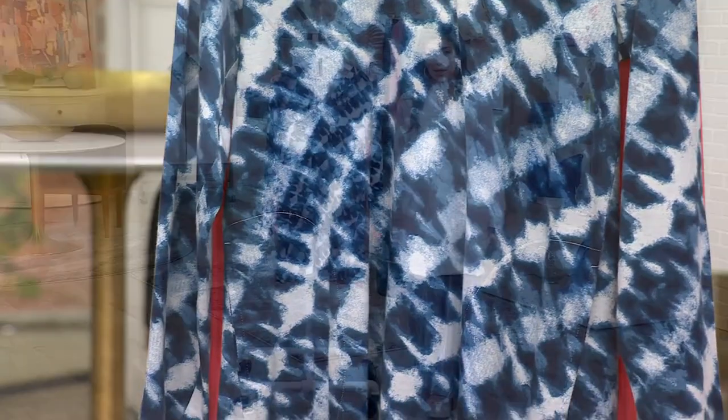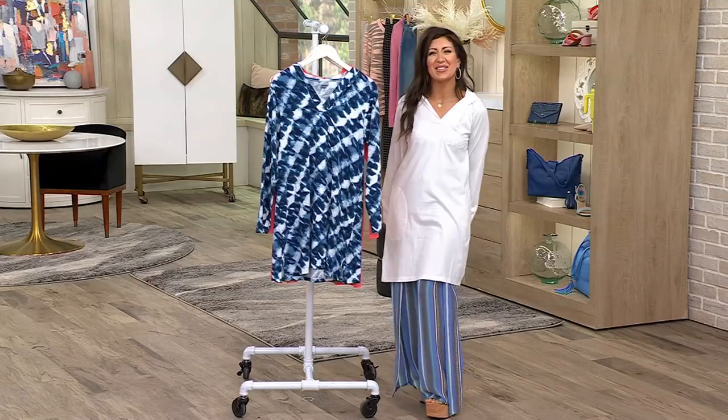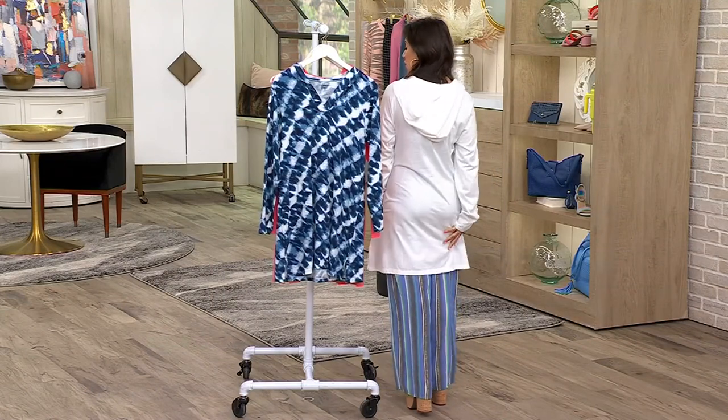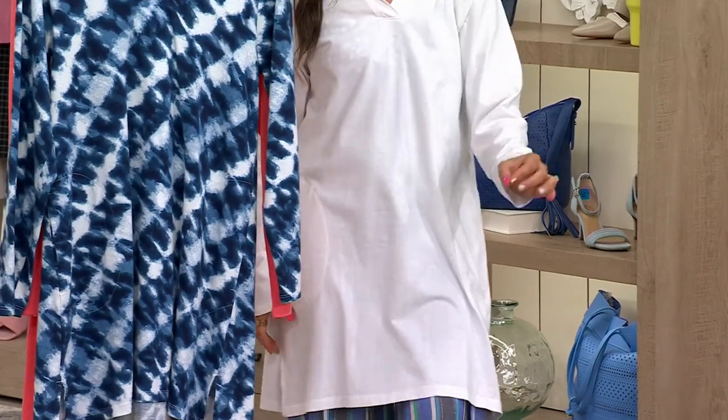What's really great is it's machine wash, tumble dry, and it's 100% cotton. Now I have it on with my pants — I was going to take my pants off but I didn't have enough time — but you can see the length here. It's pretty long: 33 and a half to 37 and a quarter inches.